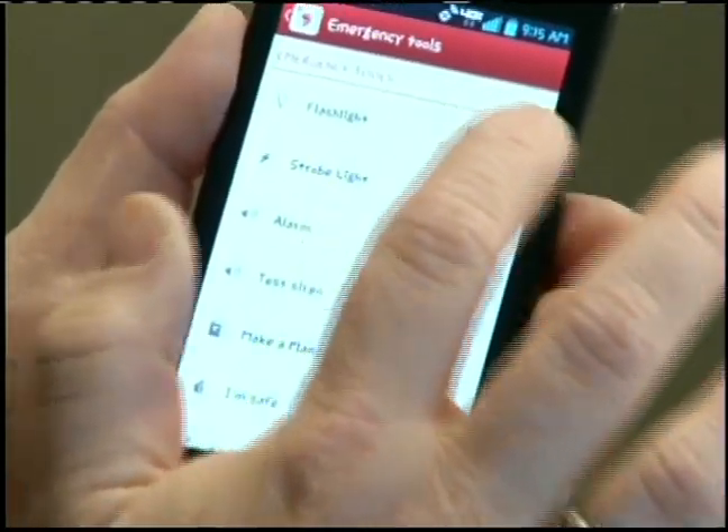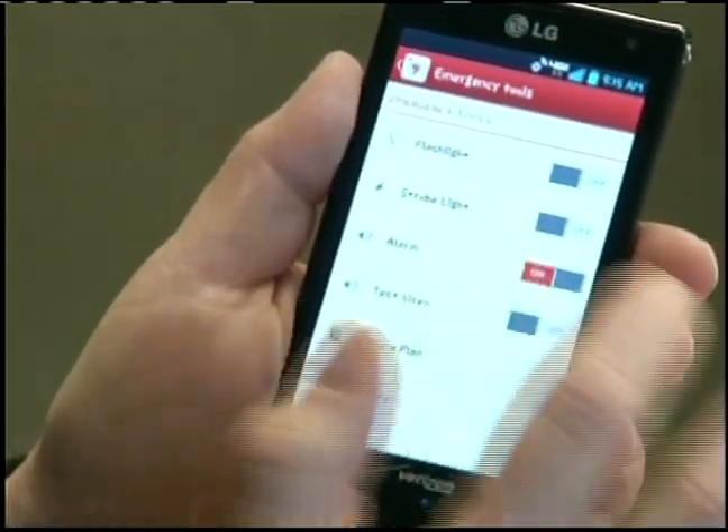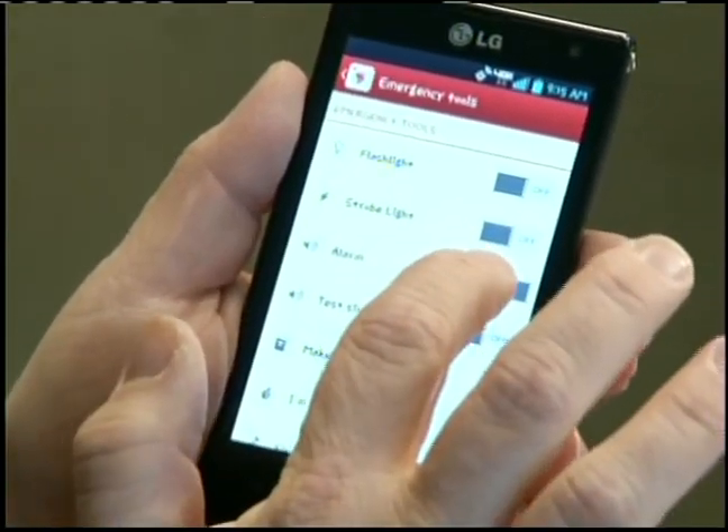There's an alarm, there's a flashlight, there's a strobe light, and there's a one-touch button that you can use to let people know that you're okay. It also gives you some good preparation and safety tips for tornadoes — how to prepare, what to do when one is coming, and how to pick up the pieces afterwards.